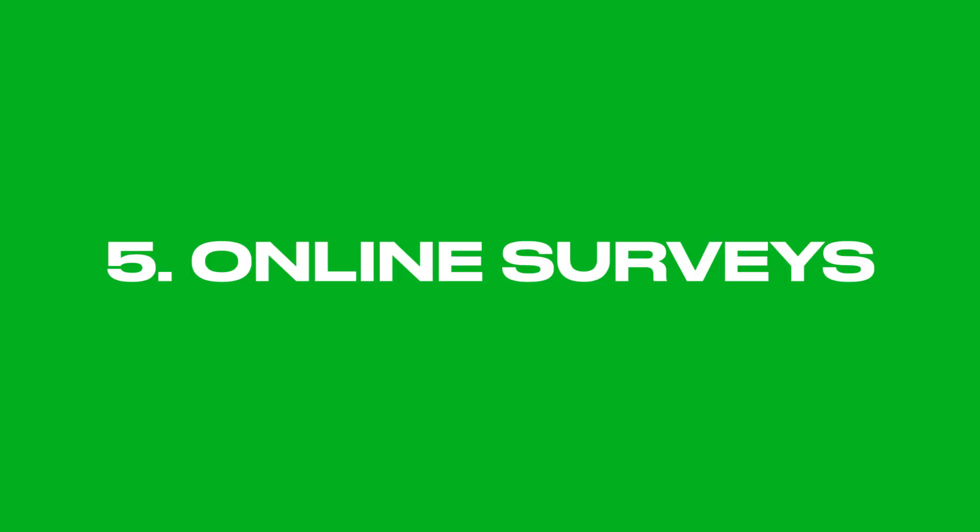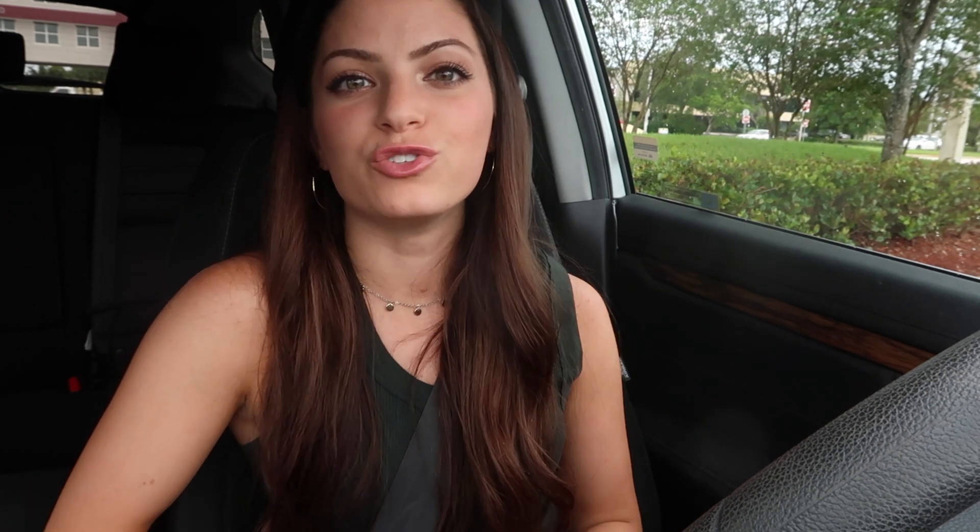You can also make extra money online by answering online surveys for research purposes. This method isn't gonna make you rich, but if you're a student or you have a lot of free time, you can answer surveys and get extra money or gift cards. Some schools offer surveys for rewards, but there are websites like Opinion Outpost that I've used. You just sign up, fill out some information about yourself, and they match you with surveys. You get points for completing them, which you can redeem for cash via PayPal or gift cards.